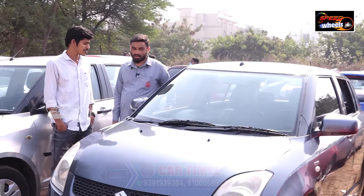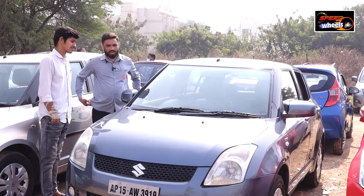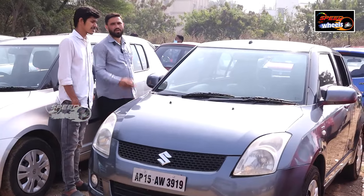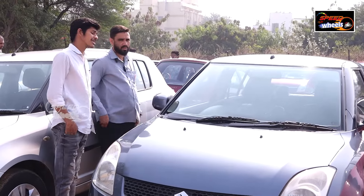How much mileage does it give? The mileage is 20 km/l. Is it diesel? Yes, diesel gives 20 km/l. The 2011 model has 67,000 km driven.